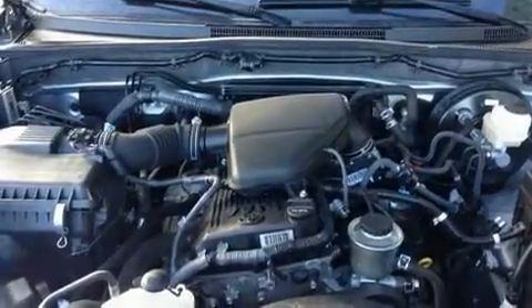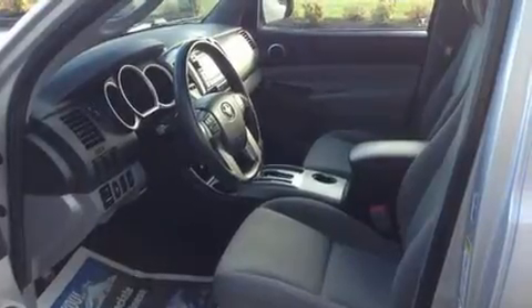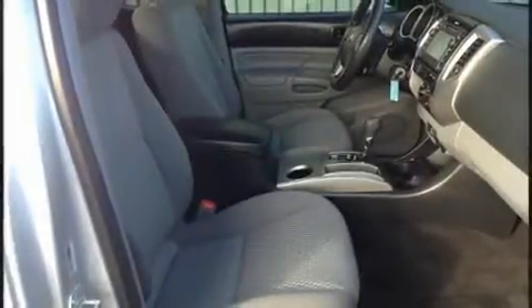Toyota ensures the safety and security of its passengers with equipment such as head curtain airbags, front side impact airbags, traction control, brake assist, anti-whiplash front head restraints, and ABS brakes.